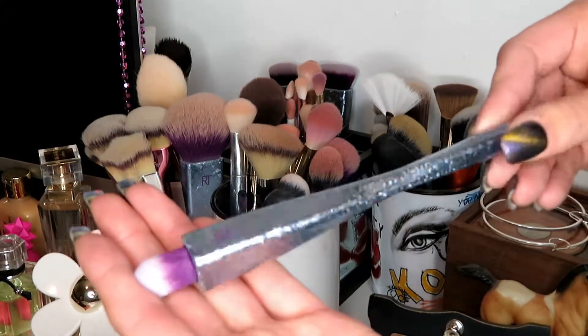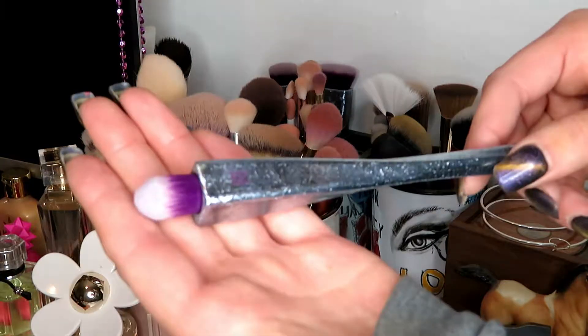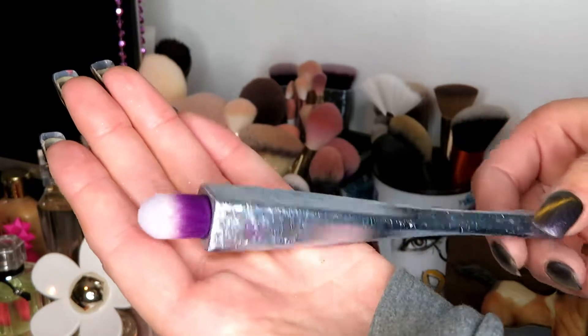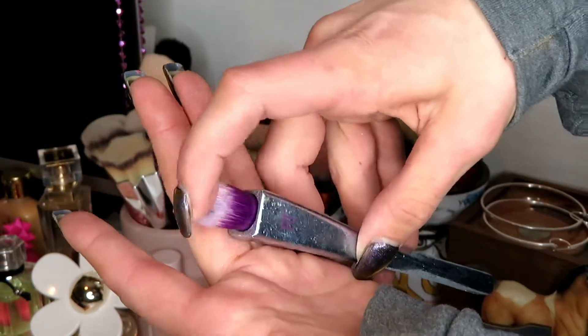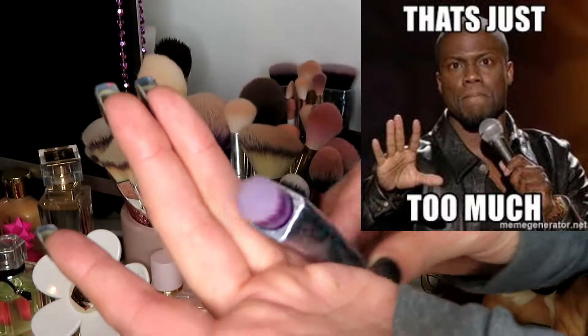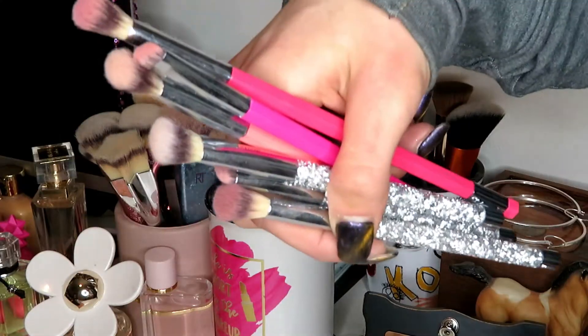I know I just said I wanted to save the collection for this, but I do not use this Real Techniques eyeshadow brush. It's from that galaxy collection. It's just too big — too round, too buff, too huge, too wide, too big. Decluttering.